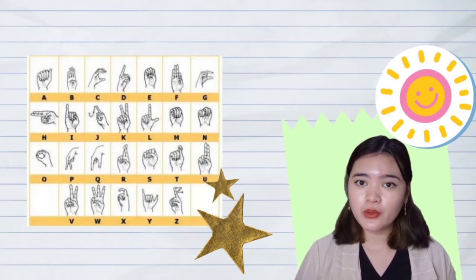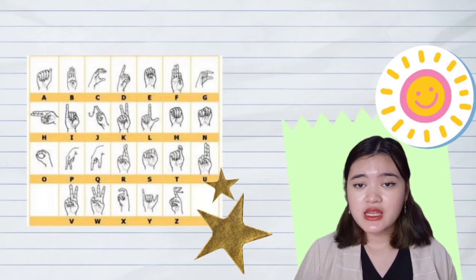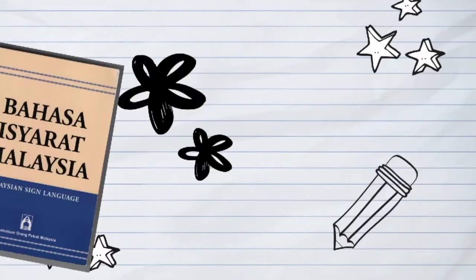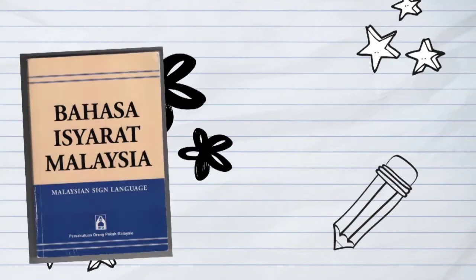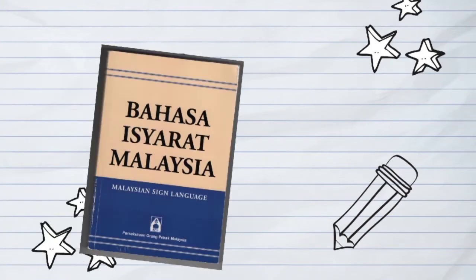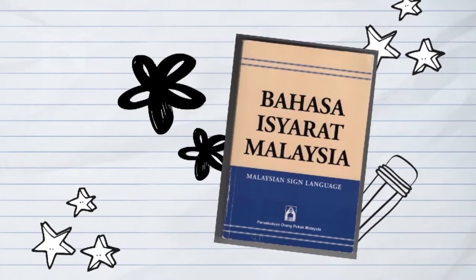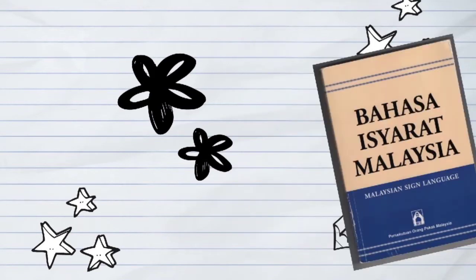A few words are also borrowed from English because it is much easier to spell them out using the alphabets. There are two commonly used methods in Malaysia: BIM, Bahasa Isyarat Malaysia, and KTBM, Kod Tangan Bahasa Malaysia. These methods are used daily by the deaf community in Malaysia as well as in schools.